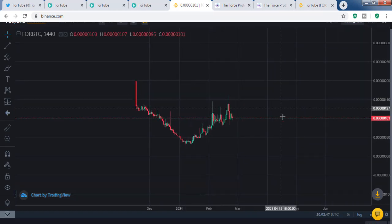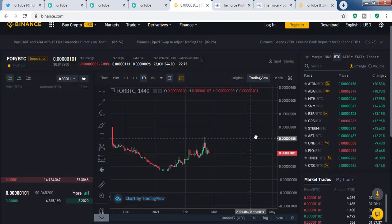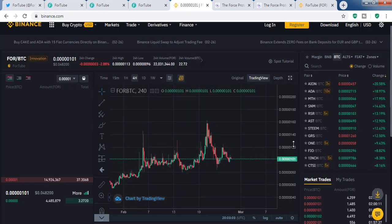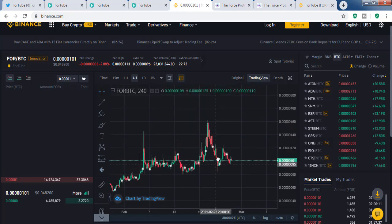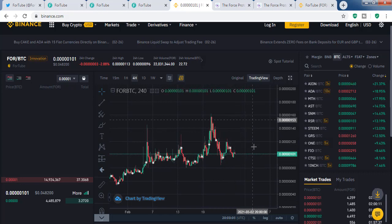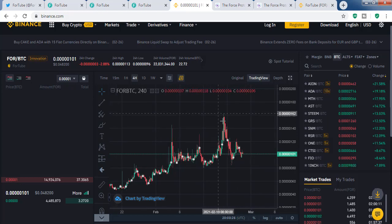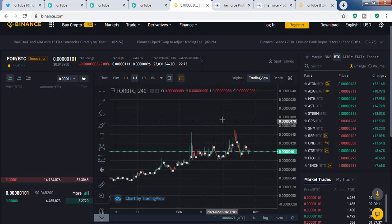Looking at the chart of FOR, it is currently at 101 satoshis. On the four-hourly candle we can see that we are forming a W pattern — it looks like a W pattern but it's not fully formed yet. If BTC remains stable and doesn't move too much, we could see some upward movement in price. Overall, I think this coin has the potential to go 10x or even 15x in upcoming days if it really attracts users.